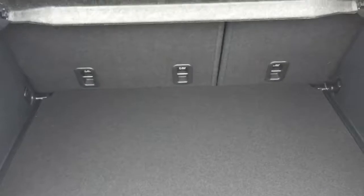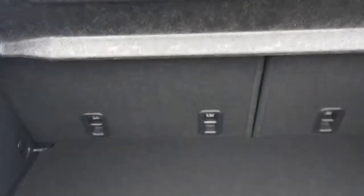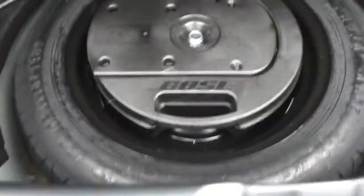Let me show you the trunk. As you can see, there's plenty of space. You have a privacy cover so you can store your valuables, the back seats fold down as a 60-40 split, and underneath there's a little hidden storage as well as your full-size spare tire with Mazda's Bose audio subwoofer.